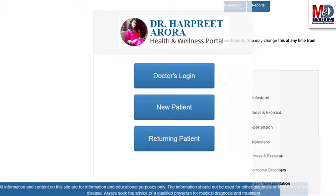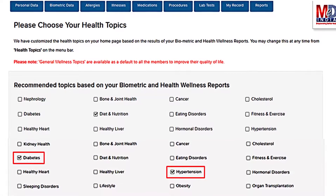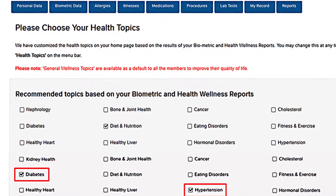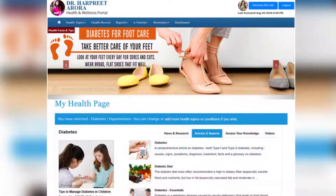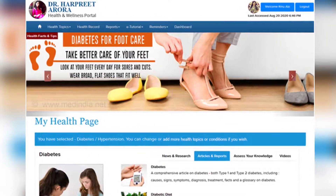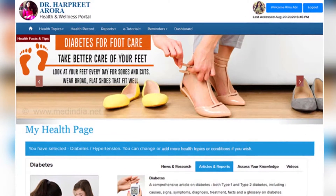When you log in for the first time, the dashboard will provide you with over 60 health topics to select from depending on your membership plan. After the topics are selected and submitted, a personalized My Health page will be instantly created and displayed with the selected topics.